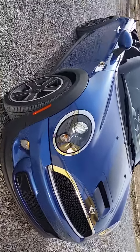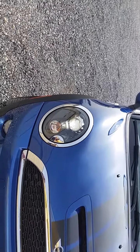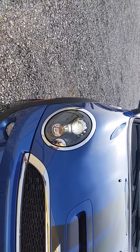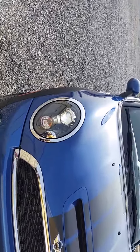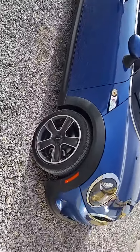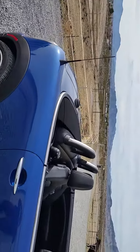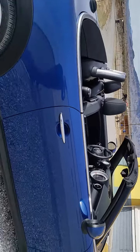I upgraded the headlights — automatic nighttime sensing headlights, halogen — and I upgraded to the black background, it just looked nicer. My mats are out here drying, I just washed it.